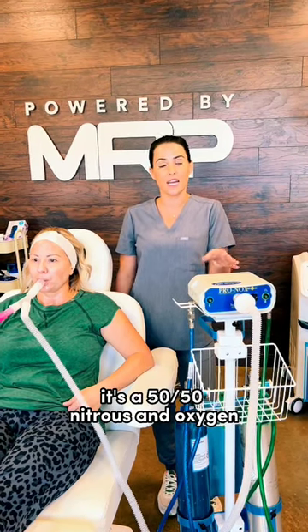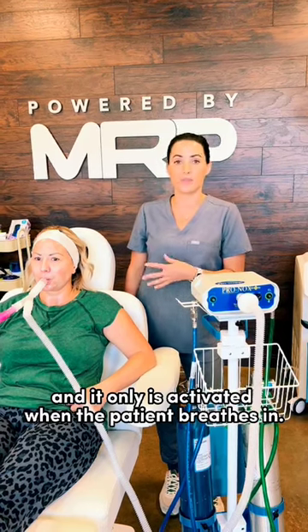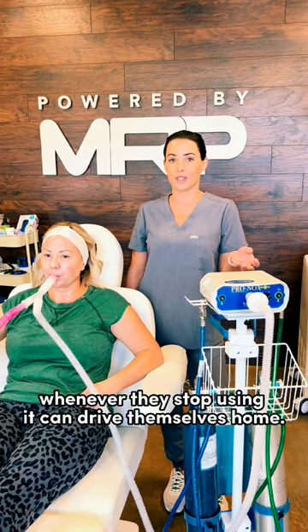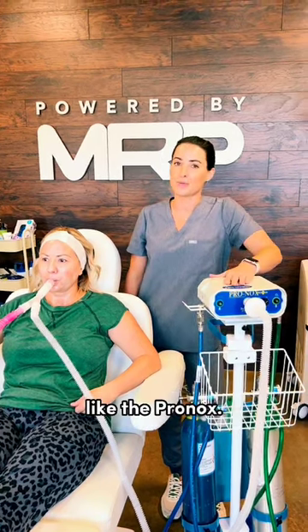It's a 50-50 nitrous and oxygen, and it only is activated when the patient breathes in. For Pronox, whenever the patient stops using it, they can drive themselves home. So who wouldn't want this extra pain management like the Pronox?